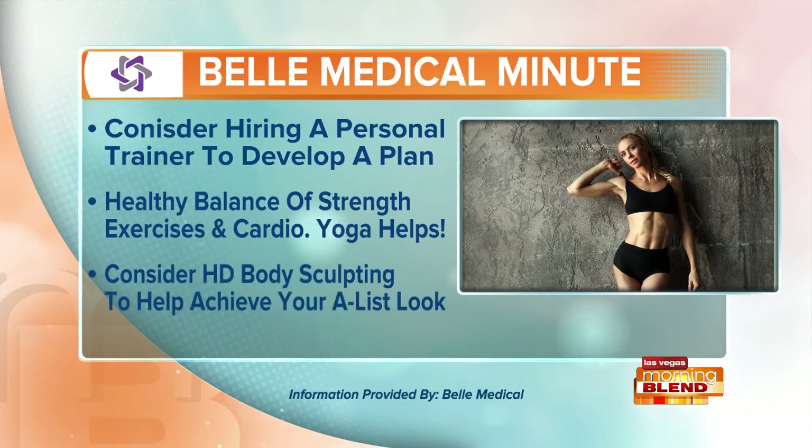With Bell Medical's HD body sculpting, a natural fat transfer, and a well-thought-out exercise regimen, you can achieve a look that will have everyone asking for your autograph.